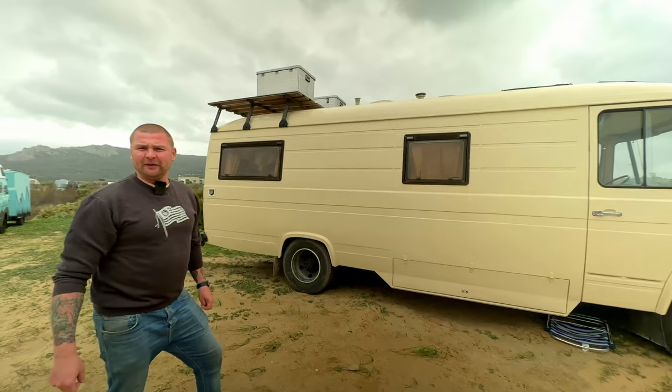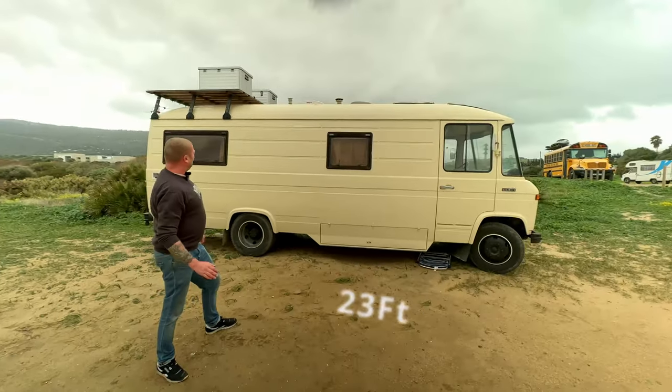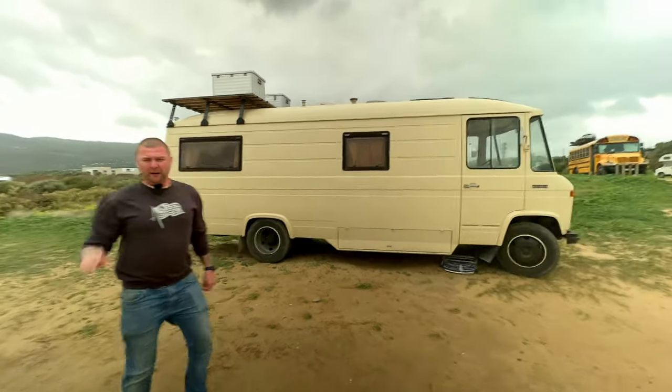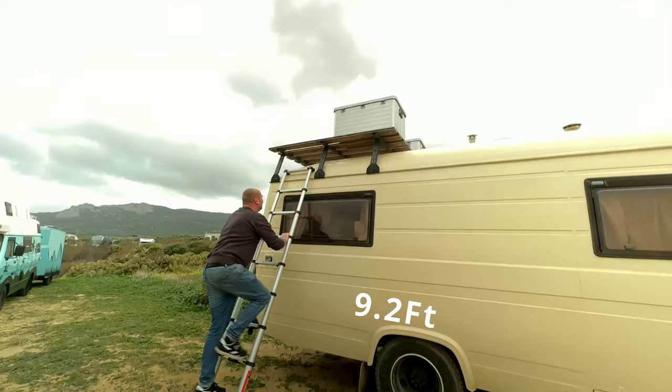The whole van has a length of seven meters and ten centimeters. It's round about 280 in height, and with a carrier on the roof it's round about three meters and some centimeters.